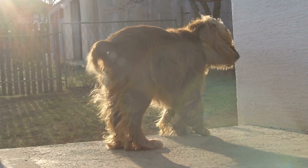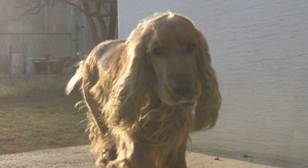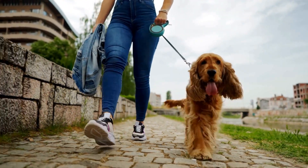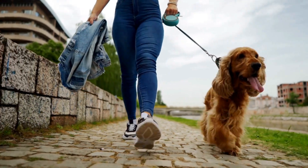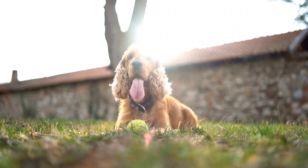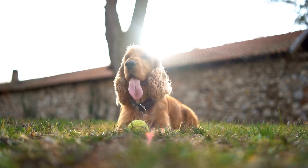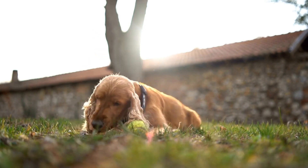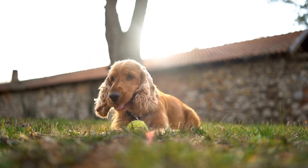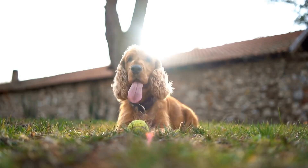2. Regular checkups. Schedule regular dental examinations with your veterinarian to monitor your Cavalier's oral health. They will be able to identify any issues early on and recommend necessary treatments or cleanings. 3. Healthy diet. Feeding your Cavalier a balanced diet that includes dental-friendly foods, such as crunchy kibble or raw bones, can help remove plaque naturally. Consult with your veterinarian about the best diet choices for your dog's dental health.